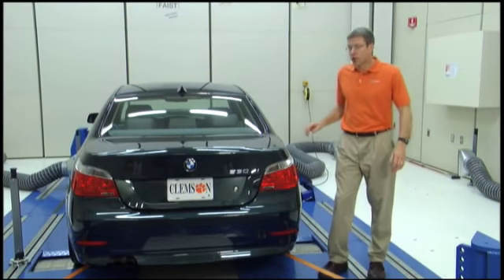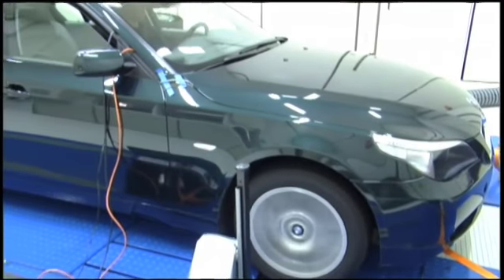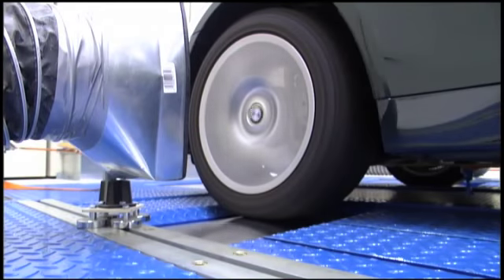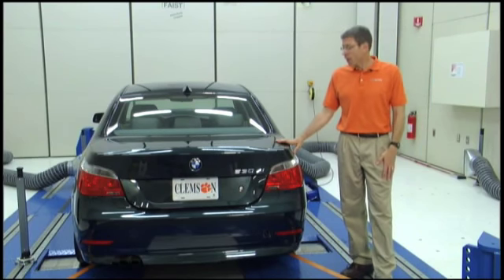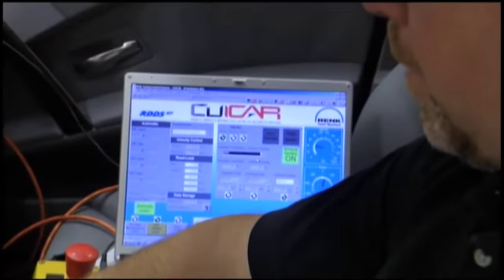This is our RINK four-wheel drive chassis dynamometer. It's a 500 horsepower system that will go 125 miles per hour, and each roll operates independently — each can absorb 125 horsepower. So we can test front-wheel drive, rear-wheel drive, or all-wheel drive vehicles. It is a special low-noise design, optimized for noise and vibration measurements.